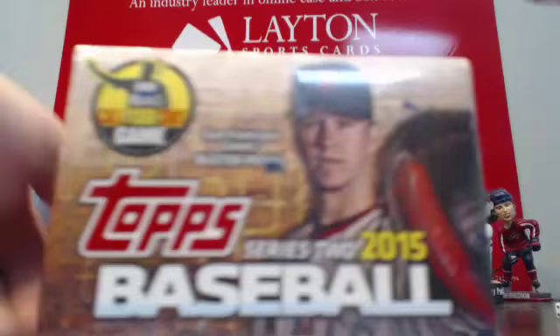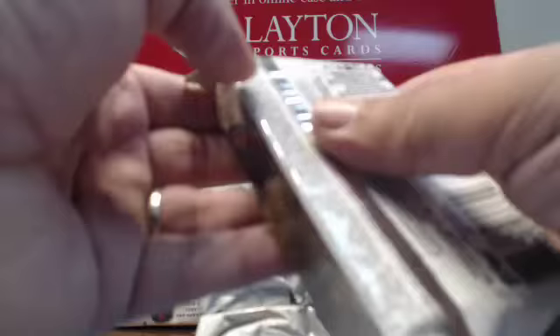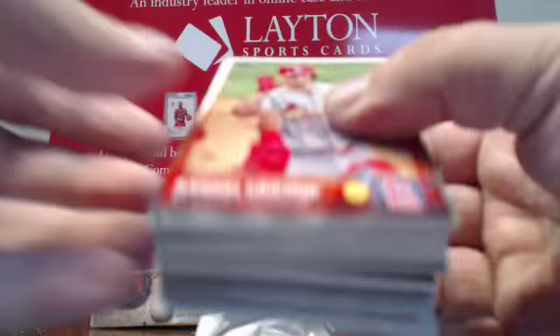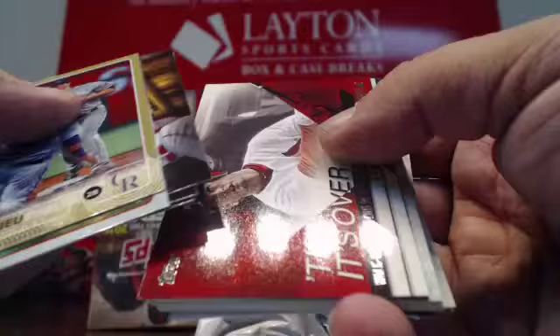Box number three. Gold DJ LeMahieu. Foil Randall Grichuk. A couple more inserts. Scratch-off. Insert. Kelsey Grammer First Pitch. That will do it for pack one there.